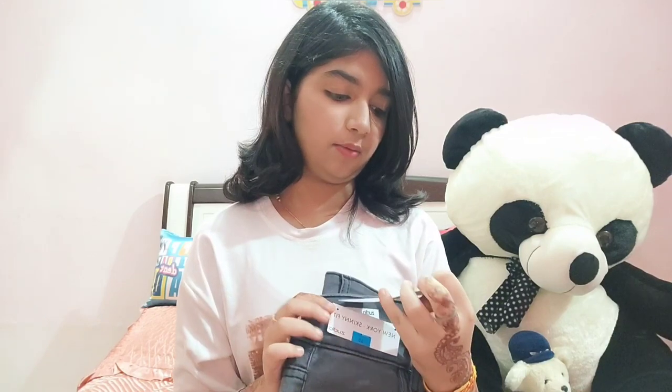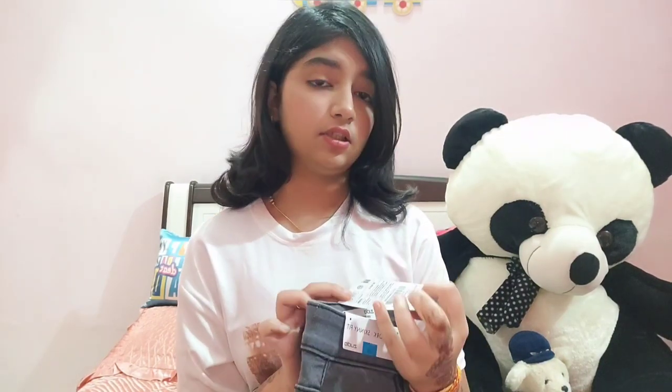The first thing that I bought is this grey skinny fit jeans. It's a really nice ash color. It's called the New York skinny fit — I don't know why it's called New York, but it is. I am size 30 and the MRP is 700 rupees. I really like skinny jeans and I didn't have this color, so I bought it.